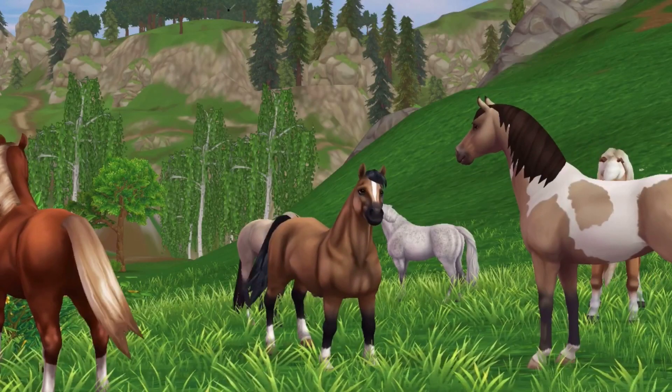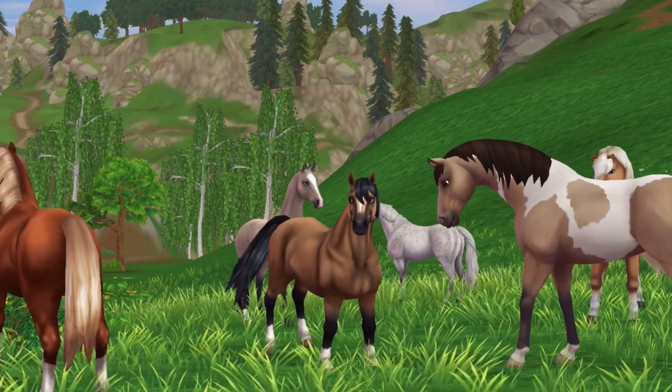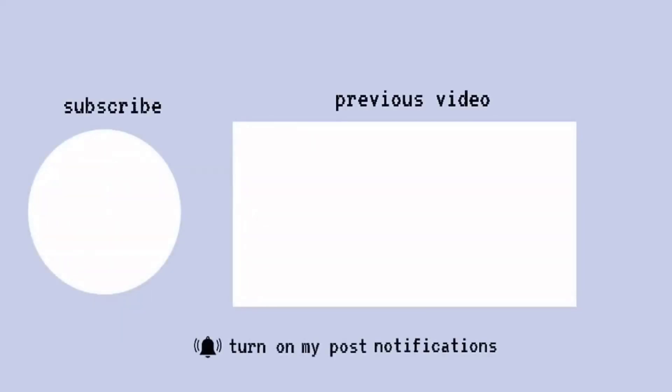I hope everyone enjoyed the first episode of Horses of Jorvik. Next episode, I'll be traveling to Starshine Ranch, where I will be trying out ranch work with the beautiful breed of the Wild West — the American Quarter Horse.